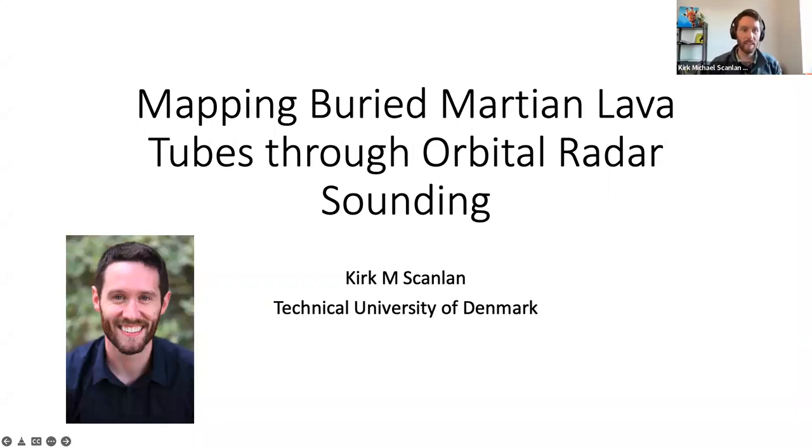Thank you, Siron. Hopefully people can see these slides. So yes, thank you for having me here today. As Siron mentioned, this is work funded through the 2021 Center for Planetary Systems Habitability Seed Grant Program.